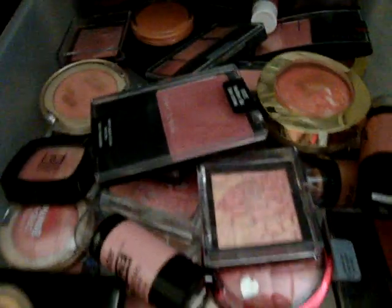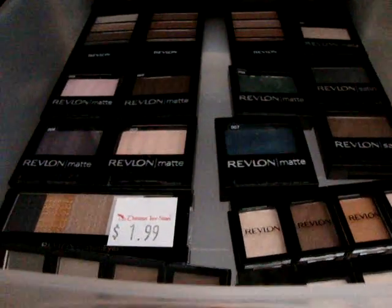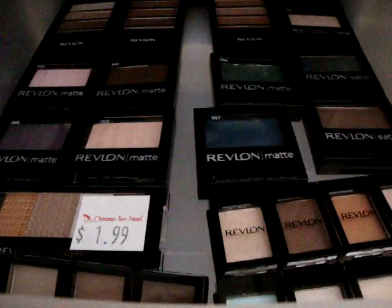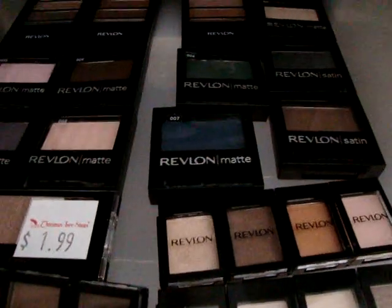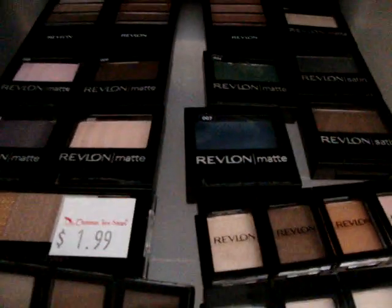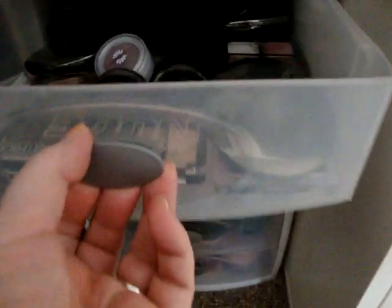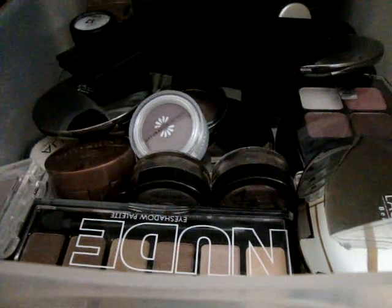This drawer is all Revlon eyeshadows — I have palettes and singles that don't even exist anymore, and then the newer things like the Shadow Links, which are okay but could be better. Good drugstore eyeshadows are hard to find — I think NYX, Physicians Formula, and Wet n Wild are probably the best.